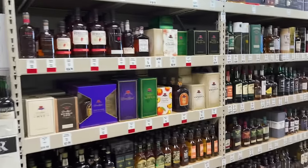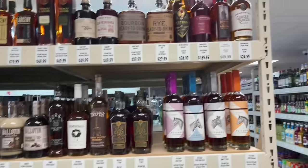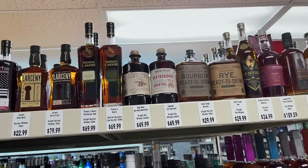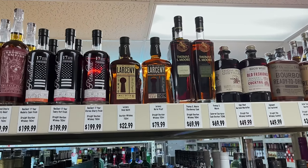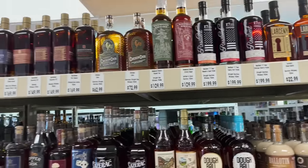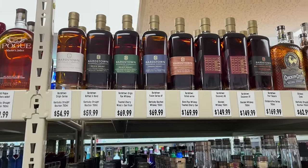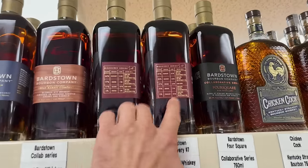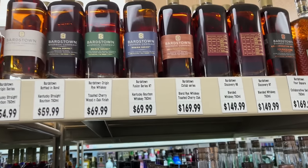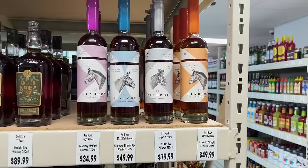Okay, here's the whiskey aisle. Hotel tangle, Thomas Moore, mushroomy barrel proof — that's not a terrible price. Which discovery series is this? We've got seven and eight from Bardstown. The origin series — we've got the Pinhook.